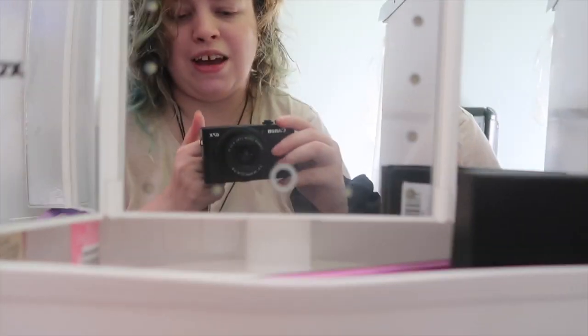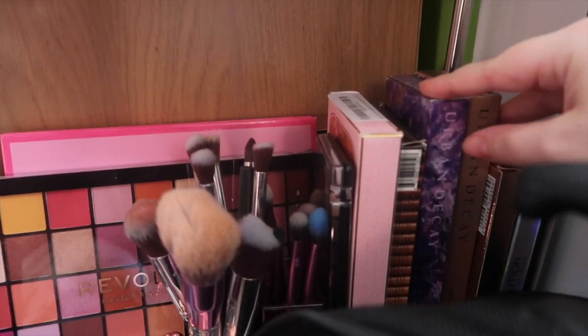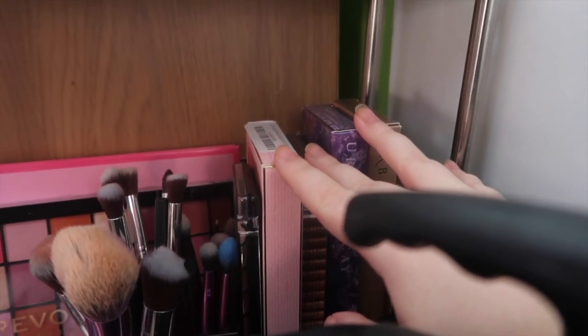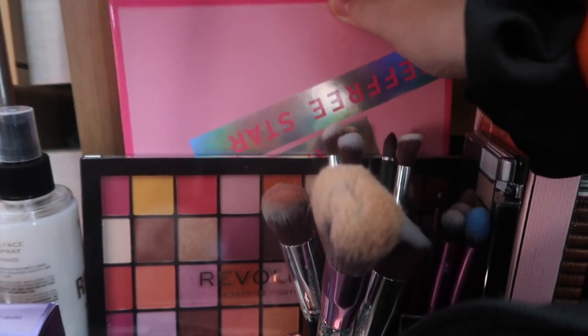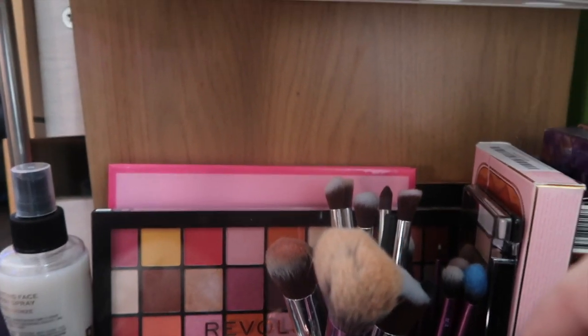My makeup is kept down here — not all of it, some of it is in the bathroom. But I've got my Urban Decay palette, I've got my Too Faced palette, I've got the Morphe Jeffree Star palette, I've got the Urban Decay eye primer. And that's where my makeup is. My hair dye is down here too.